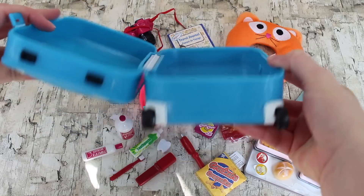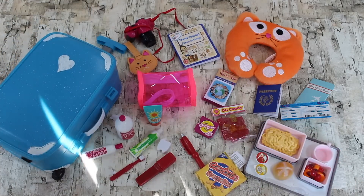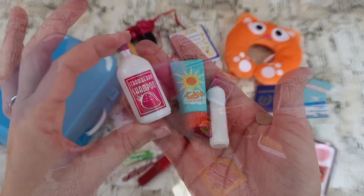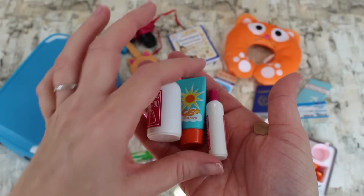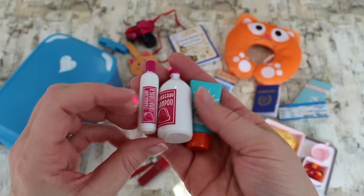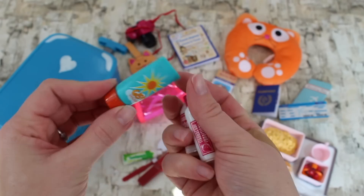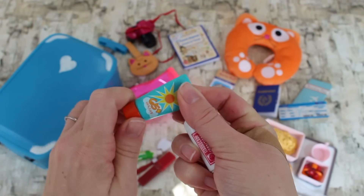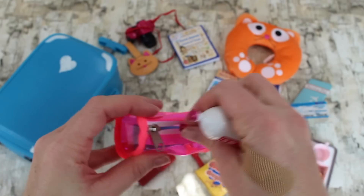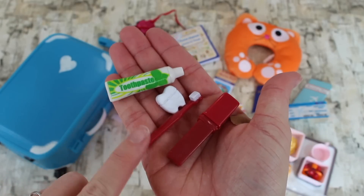It's easy to open — you just snap it open — and as you can see it has some good depth so you can fit a lot of outfits in there. You have a neon pink toiletry case that zips open, a giant strawberry-scented shampoo bottle, a conditioner bottle, and sunscreen to protect your skin. These don't open, so they all just stay closed. They fit right in your toiletry bag.